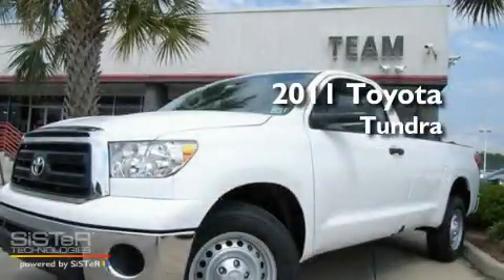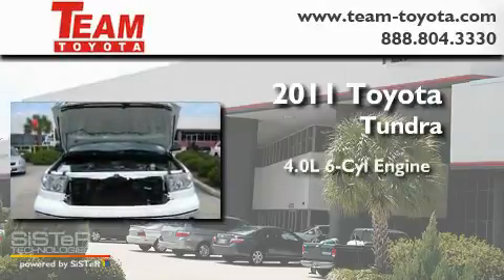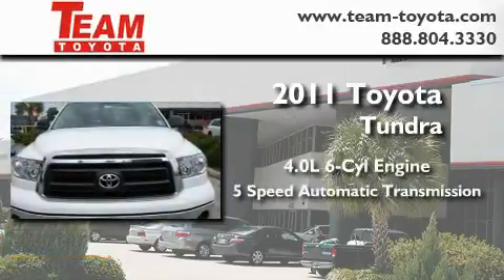This is a brand new 2011 Toyota Tundra. It features a 4.0 liter 6-cylinder engine and a 5-speed automatic transmission.